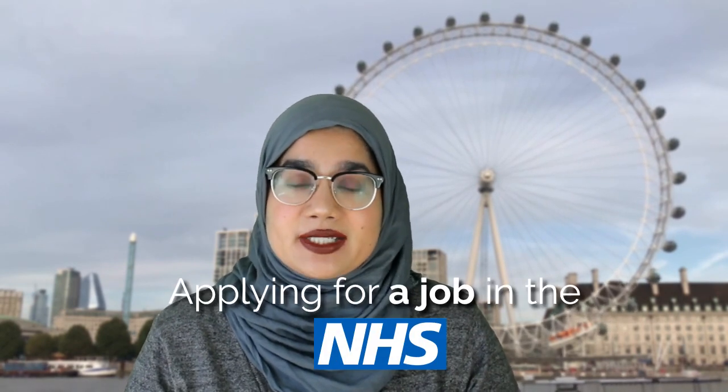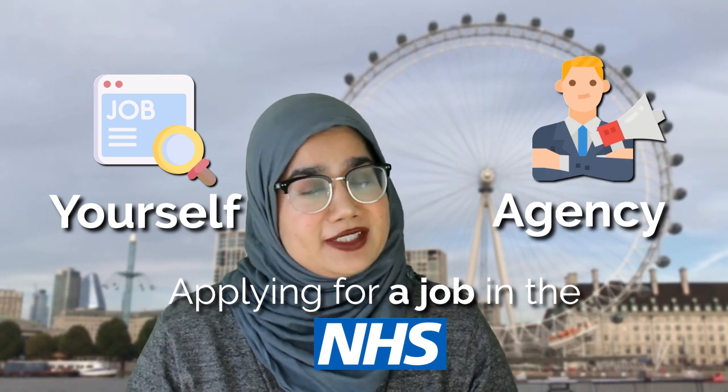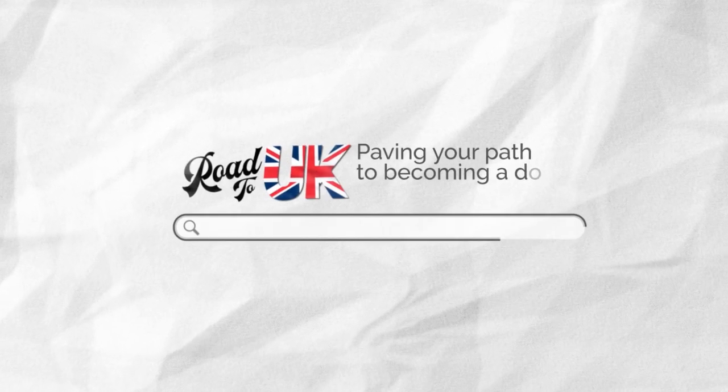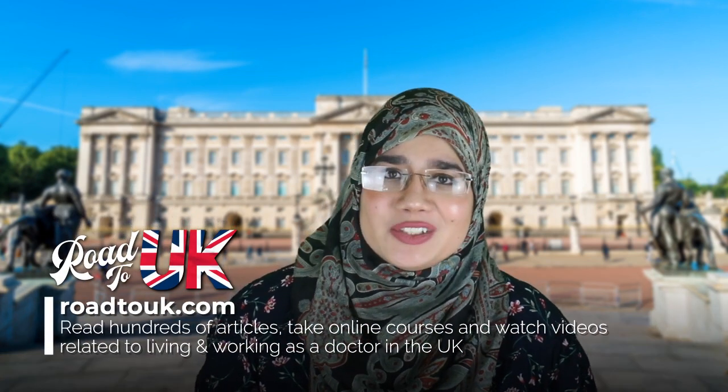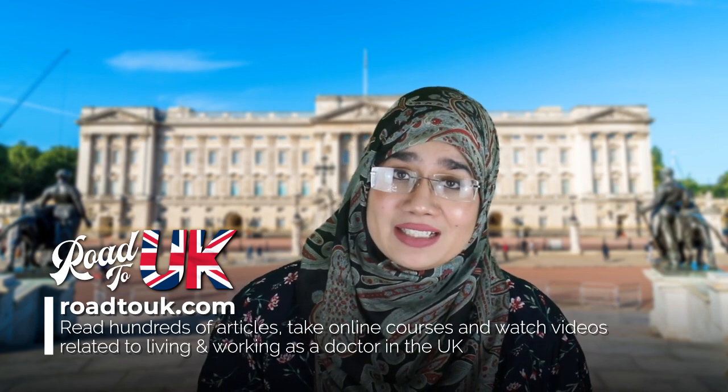Hi everyone, my name is Zabriz and I currently work as a doctor in the NHS. In this video we're going to be discussing applying for an NHS job yourself or going via a recruitment agency.